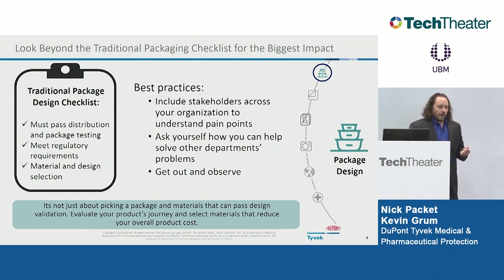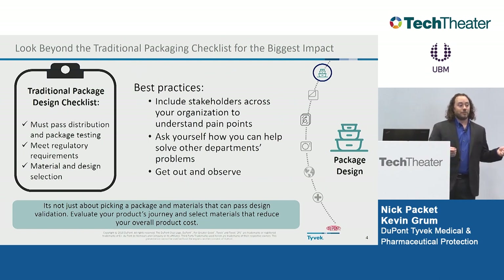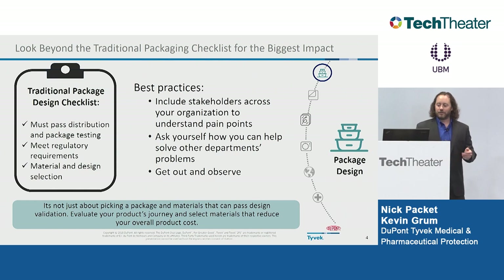Get out and observe. You can ask people and they may have their opinion, but have you ever been out on the manufacturing floor? Have you actually sat down and tried to package a product? We used to go out onto the manufacturing floor and sit down and try to package the product ourselves. Or hand the package to somebody with no familiarity with packaging — can they package it? Is it easy or hard? What can you do differently? How can you make improvements?